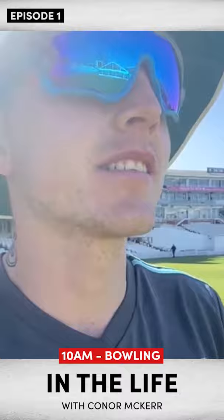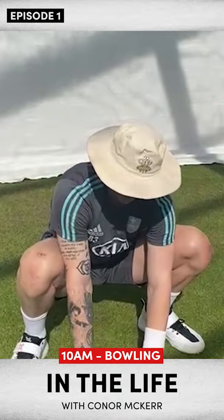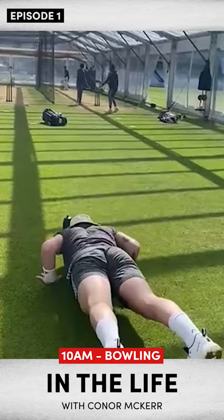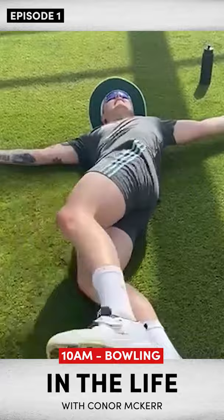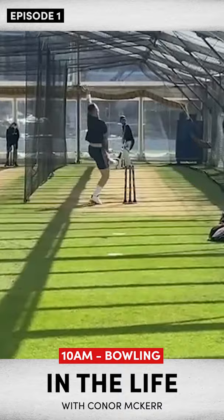Training session one. Bit of skills, going to get some bowling done. Hopefully get to bowl at Rory Burns and Ben Folks. Just train and get better. Look how pretty that is. That's session one done — ten overs bowled. Now it's time for a long stretch and get some food.